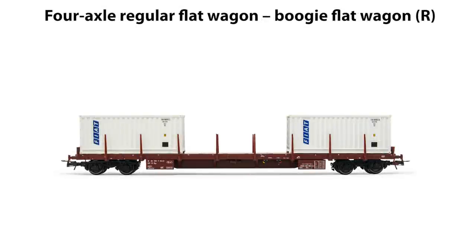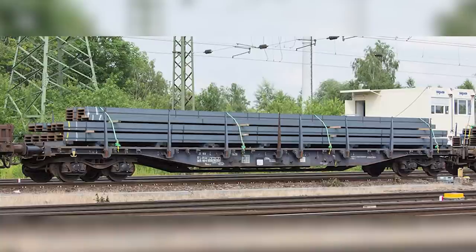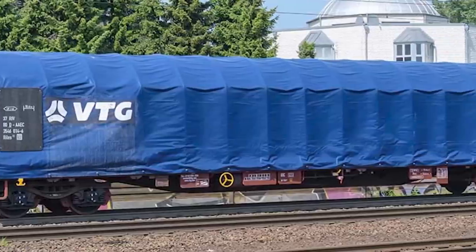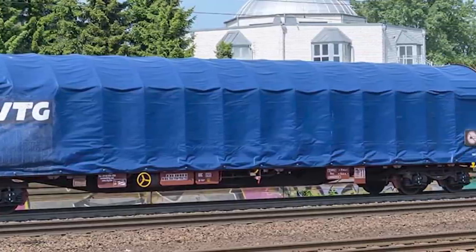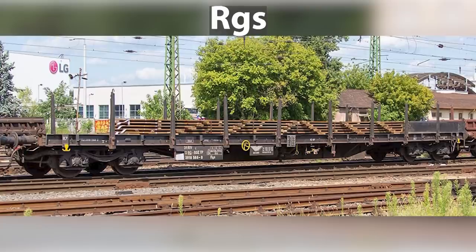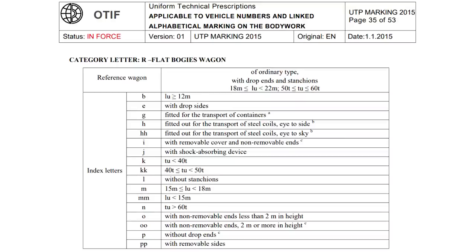R-series wagons are four-axle only with two bogies and a loading capacity of at least 50 tons. They are used for transporting heavy and large products of metal processing, construction, and wood industries — rails, cables and coils, etc. Within this series, there are wagons with covers with high sides to protect shipments from atmospheric conditions. Of these we could single out RINS, RGS, ROONS, RMMS. Wagons with index letter G are fitted out for the transport of containers, OO have non-removable ends 2 meters in height, and OM have a limited length.